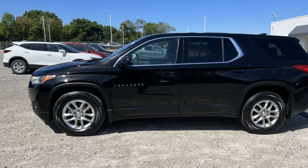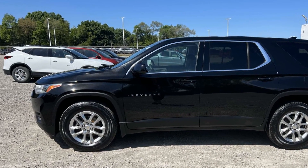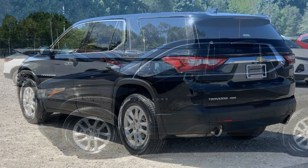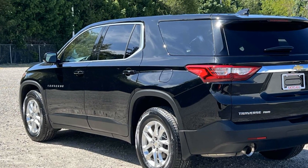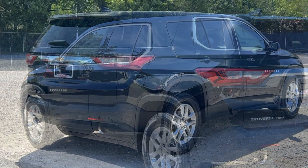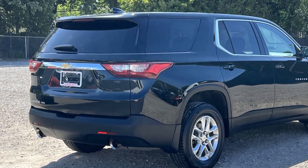It brings drivers and passengers many levels of convenience with its Wi-Fi hotspot, multi-zone air conditioning, all-wheel drive, third-row seating, heated side view mirrors, backup camera, tinted windows, HID headlights, rear air conditioning, and Bluetooth.